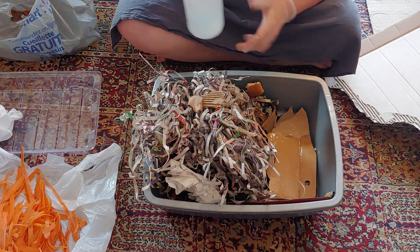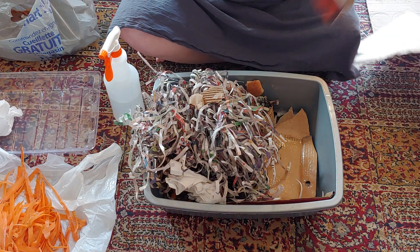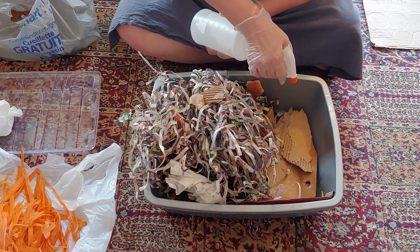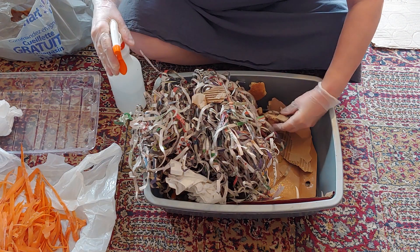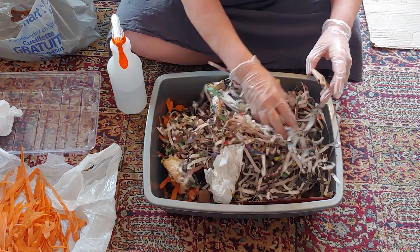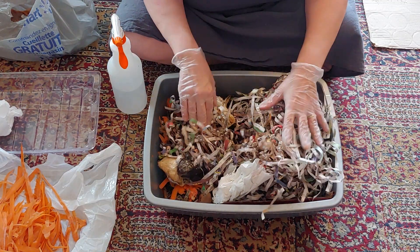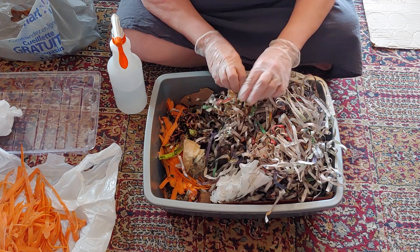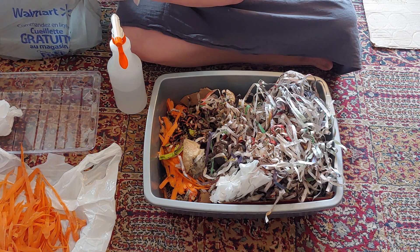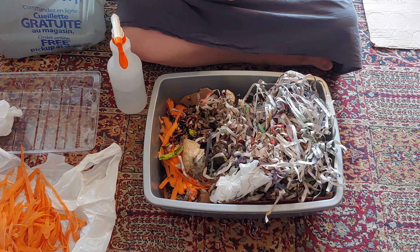Everything seems moist enough where they are. Okay, so this is good — I'm going to leave them. They've got lots of food; they're going to like that rotten bit. I think the rest of this will go into regular compost.